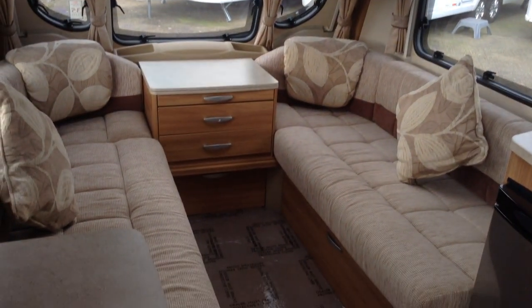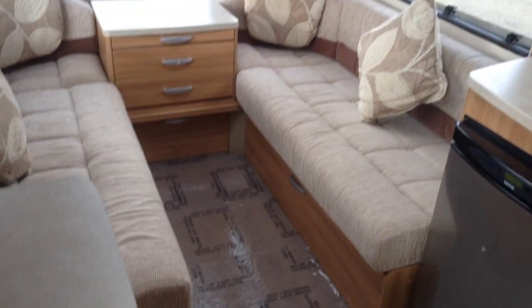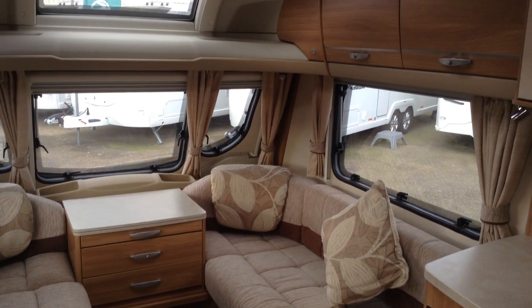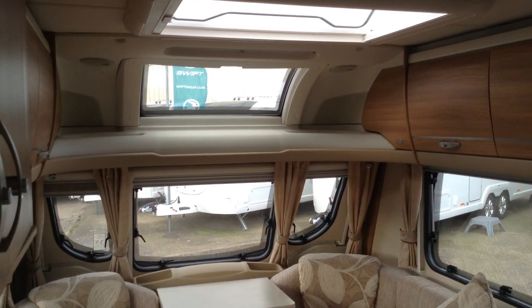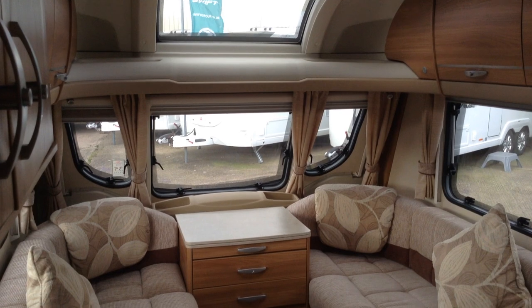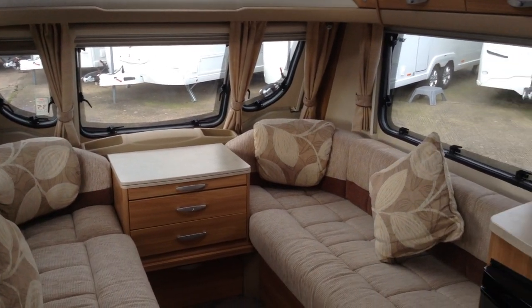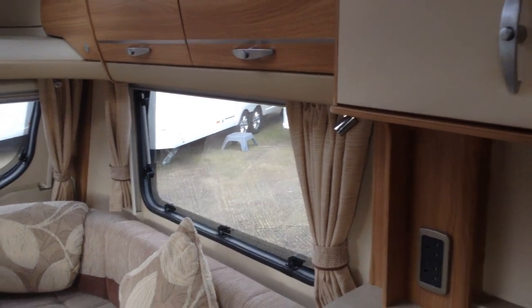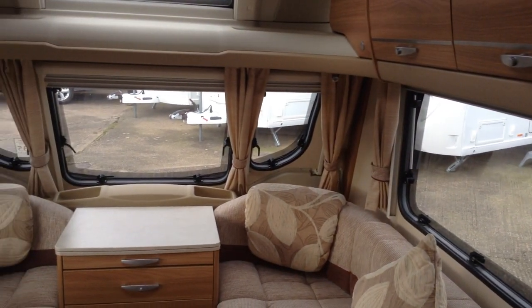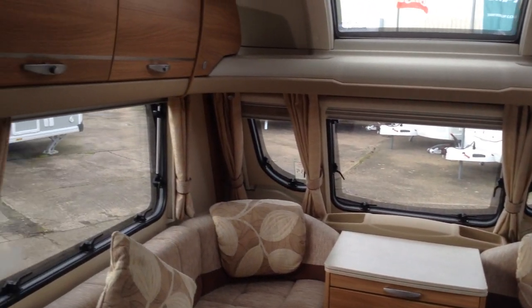My first impression really is that it's super, super spacious interior. Two single beds or a double. Full-size opening Heki roof light, fixed panoramic window, three opening windows up front. The side windows are very large, so I'm really trying to emphasise the absolute feeling of space on the inside here — very, very spacious indeed.